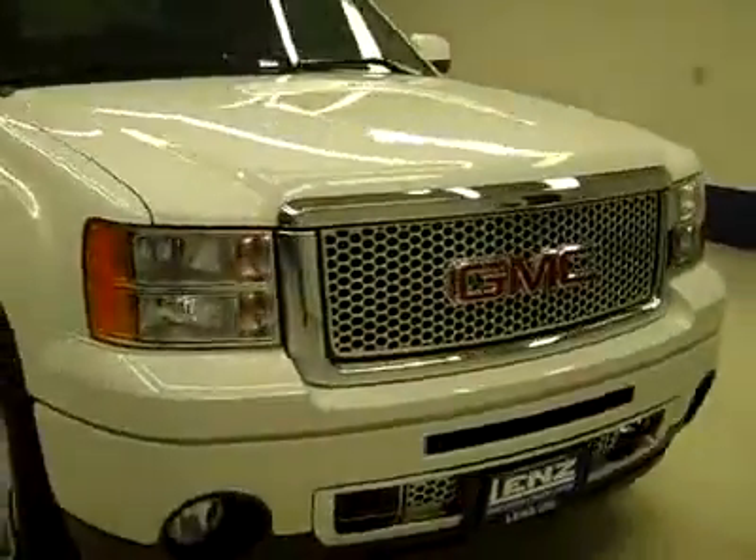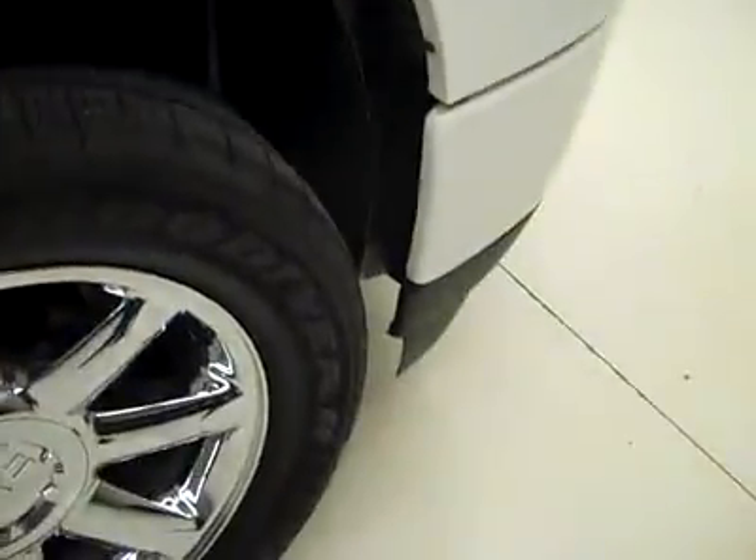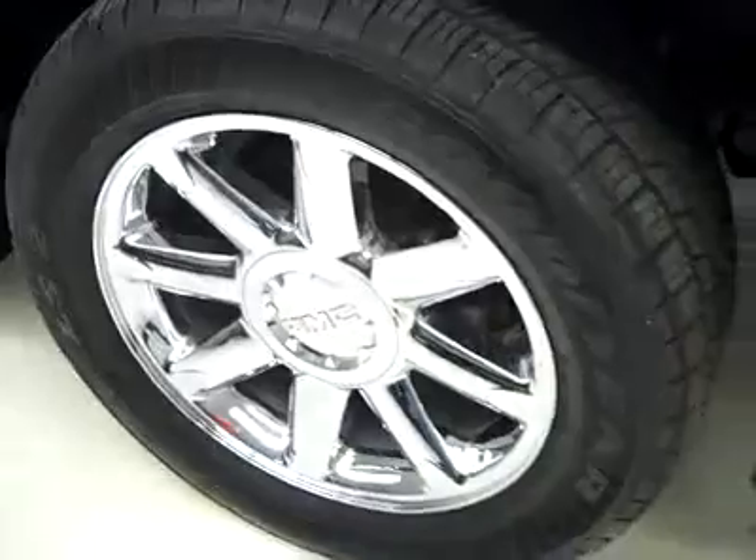This is stock number J2618, a 2010 GMC Sierra 1500 crew cab short box with the Denali package. All wheel drive, color is white, 13,000 miles, 6.2 liter engine. These Goodyear Eagle LS2 tires have probably about 60% of the tread, and it's a one owner vehicle with a clean Carfax.